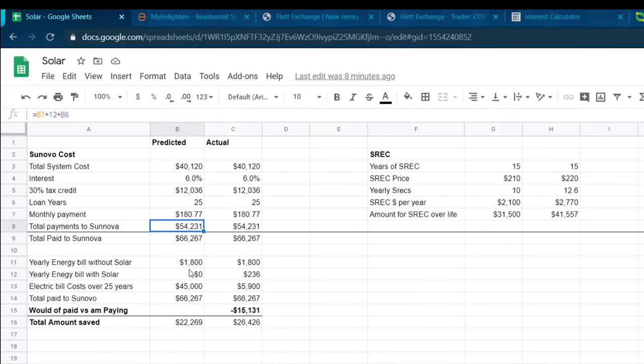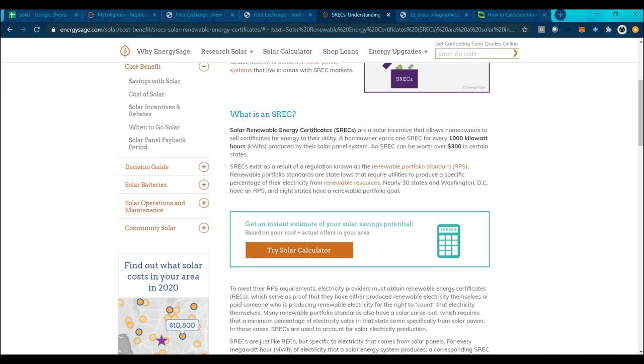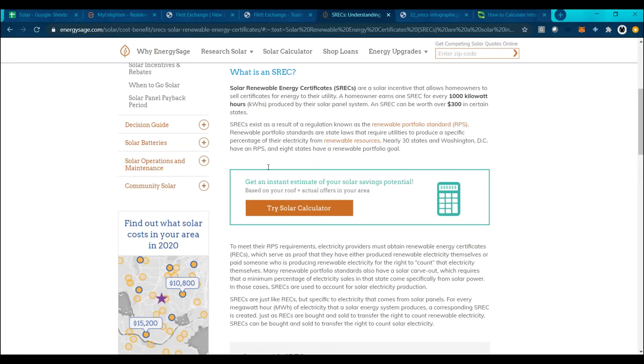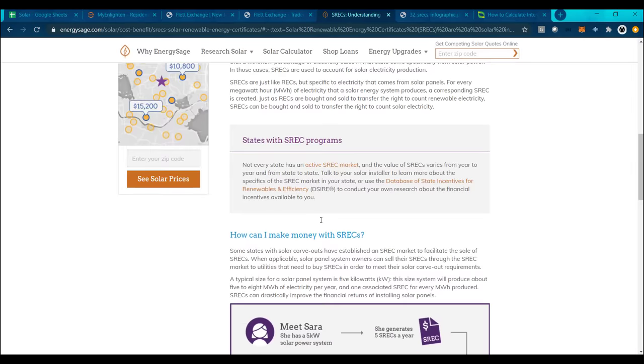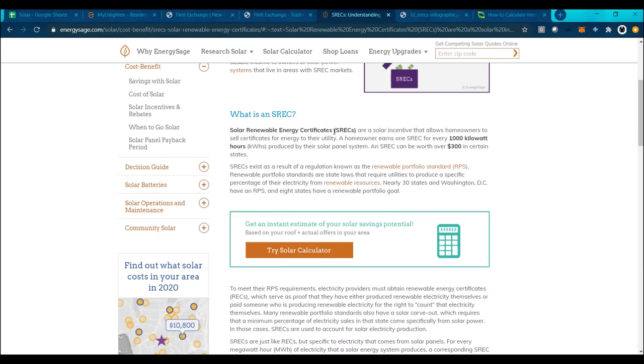And yes, it wouldn't be worth it if it weren't for SRECs — Solar Renewable Energy Certificates. These are an incentive for homeowners to have solar systems, because for every 1,000 kilowatt hours produced by your solar system, you can earn one SREC. Those SRECs can then be sold on an exchange for anywhere from $200 to $300 in certain states. They exist because certain states require a certain amount of their energy to come from renewable sources, and many states don't produce nearly enough, so they buy renewable energy from people who generate it.